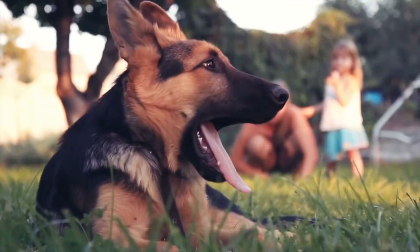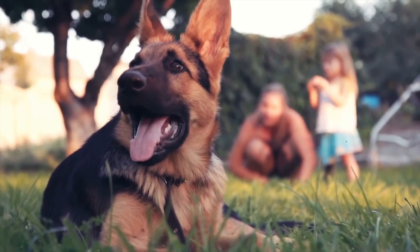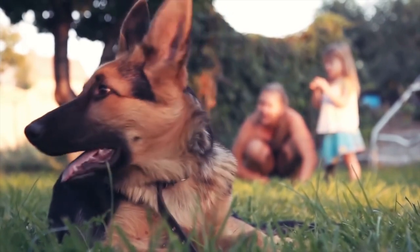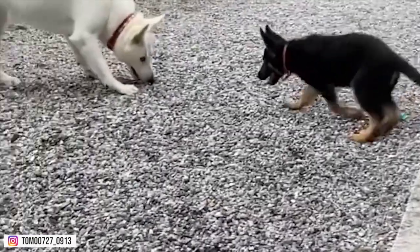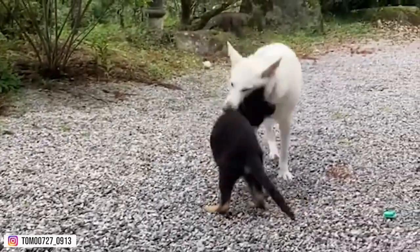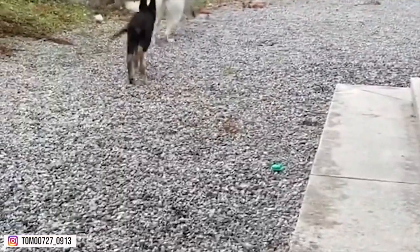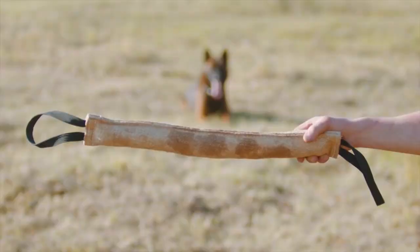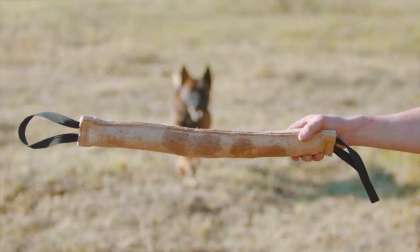German Shepherds also have a long, pointed snout, large ears that stand upright, and a bushy tail. They are known for being loyal, intelligent, and protective, forming strong bonds with their owners and being highly trainable. German Shepherds are often used as working dogs because of their ability to learn quickly and their eagerness to please. They also make excellent family pets and are typically good with children and protective of their home and family.